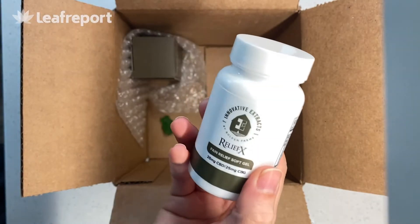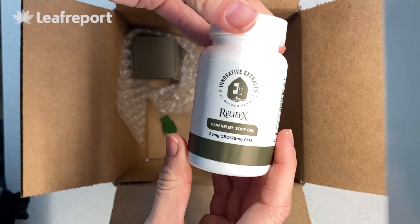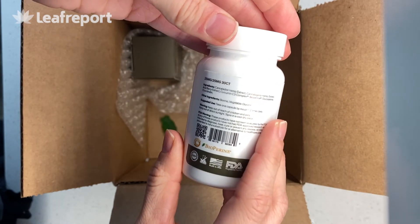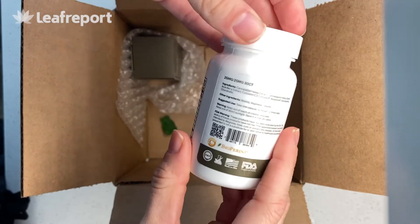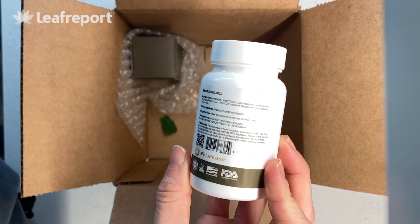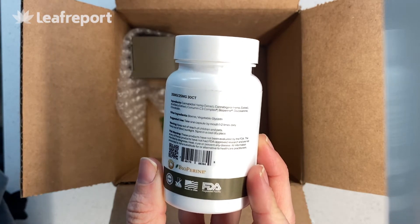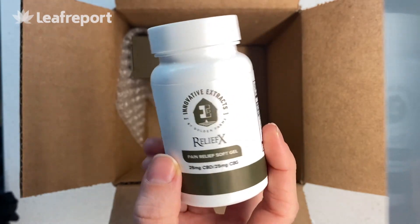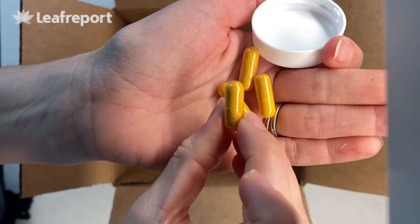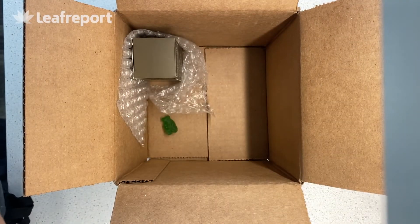Onto their pain relief soft gels. These are not vegan — they're made with gelatin. There's 25 milligrams of CBD and 25 milligrams of CBG. They don't specify full spectrum or broad spectrum on the label, but when we looked at the lab results, there's no THC. Other ingredients include acai berry, curcumin, bioperine, glucosamine, and chondroitin, targeting pain relief and muscle support. They're actually more of a capsule than a soft gel. You can see that orange color inside, which is likely due to the curcumin. Really no smell or taste to these.